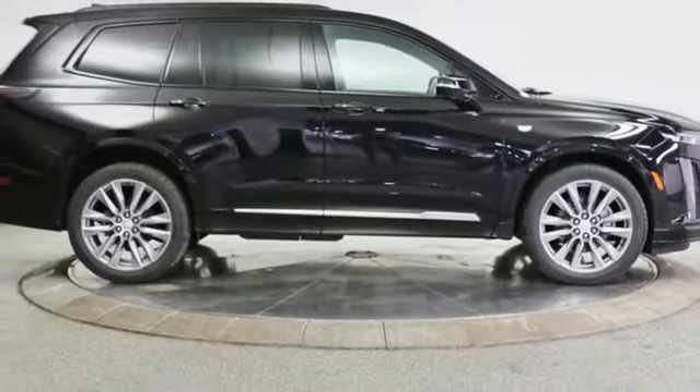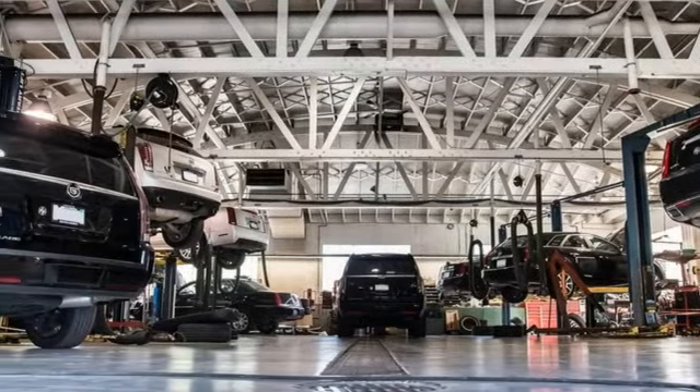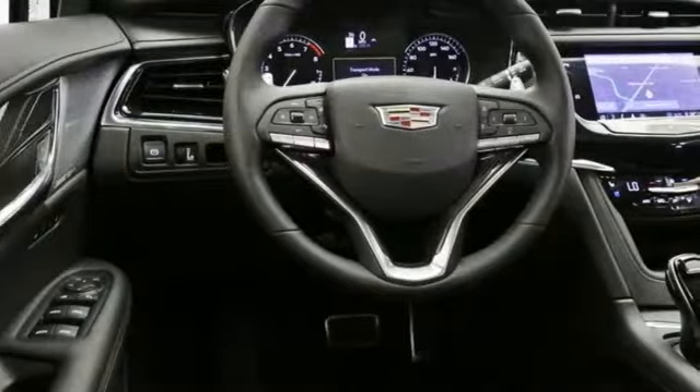Heated and ventilated leather bucket seats, auto-dimming rearview mirror, streaming audio, remote engine start smart device, dual zone climate control, front and rear parking sensors, and automatic transmission.